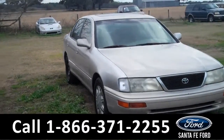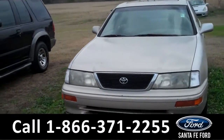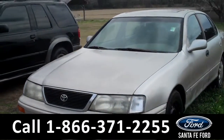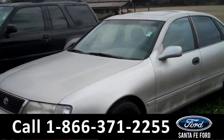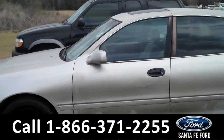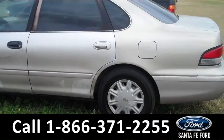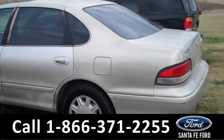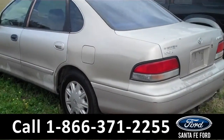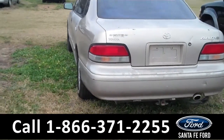Hey, it's Corinne from Santa Fe Ford, and today I'm going to be showing you a 1997 Toyota Avalon XL. This vehicle is in a beautiful gold color. It comes equipped with steel wheels and tinted windows, a V6 3.0 liter automatic. To find more information on this vehicle, please visit SantaFeFord.com, and you can also find a free Carfax.